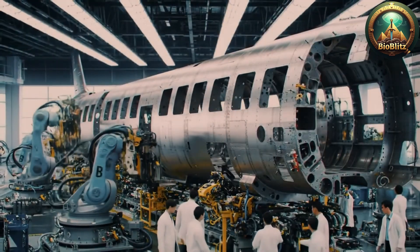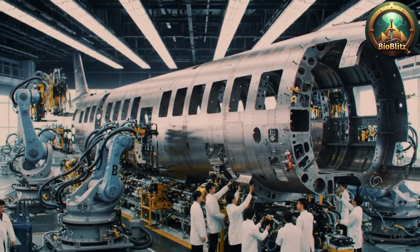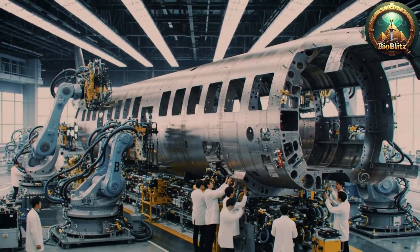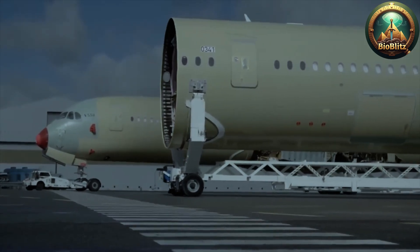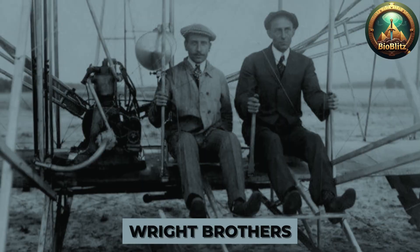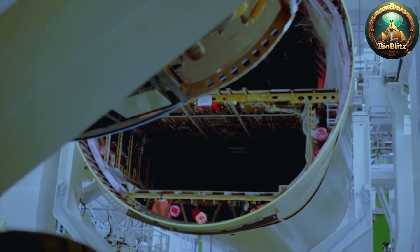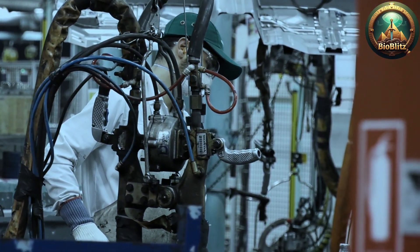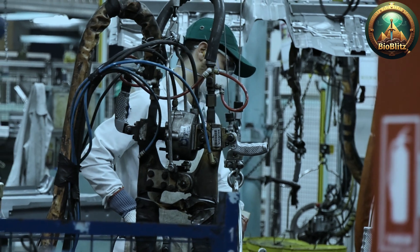From humble beginnings with the Wright Brothers' first powered flights to today's colossal, technologically advanced aircraft, the journey has been nothing short of extraordinary. Today, modern airplanes are complex machines composed of thousands of meticulously crafted parts, constructed using cutting-edge materials and sophisticated manufacturing techniques, all designed to ensure safety, efficiency, and comfort for millions of passengers and cargo every day.